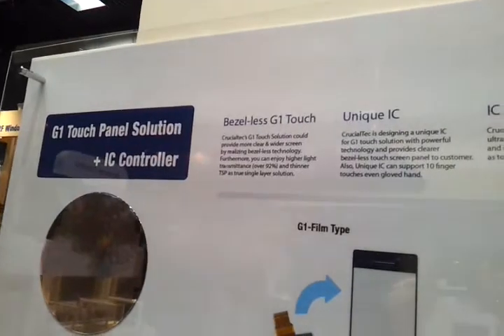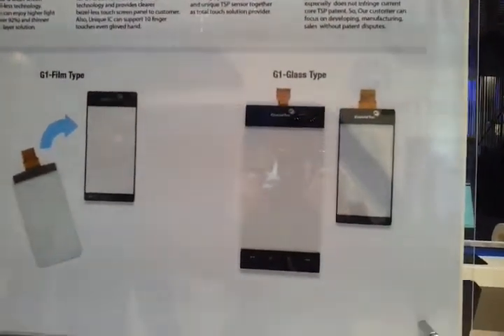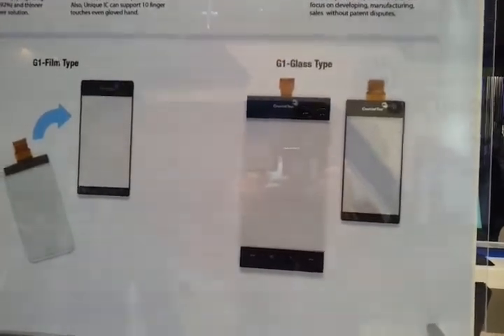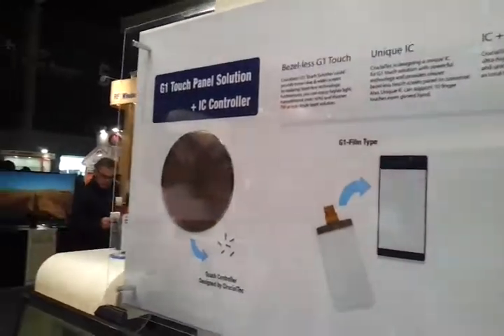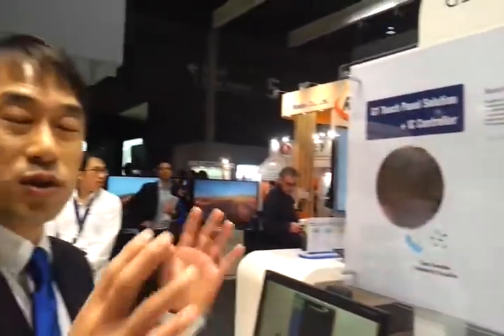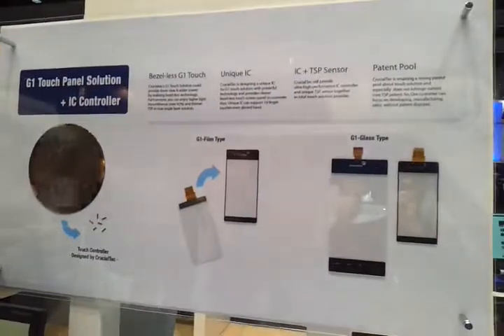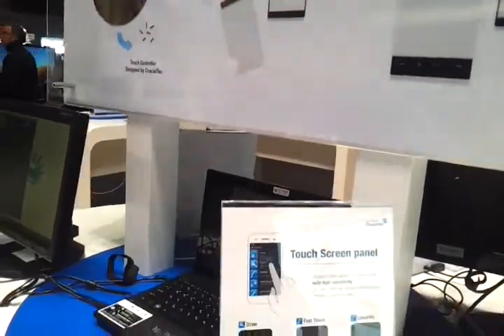As you see the right side panel, we can realize a 100% Bezerless Touchscreen solution. Not only the Bezerless one, we developed IC together. So we can provide total service to the customers. Not only that, all of this kind of solution is covered by IPO patent, by ourselves too.